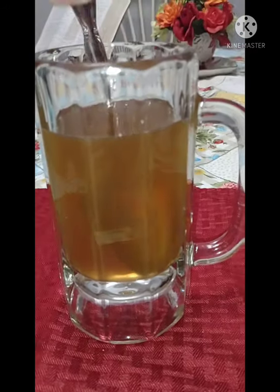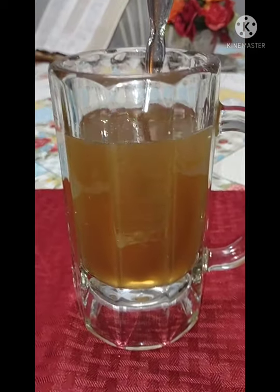This is what the honey looks like in the water. Should be good.